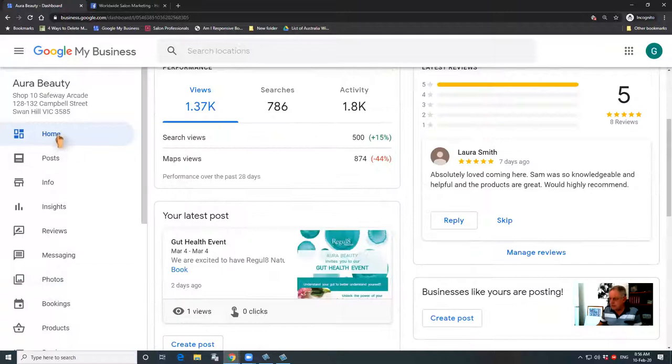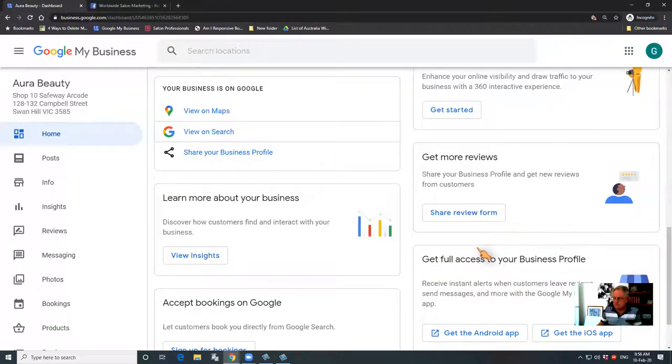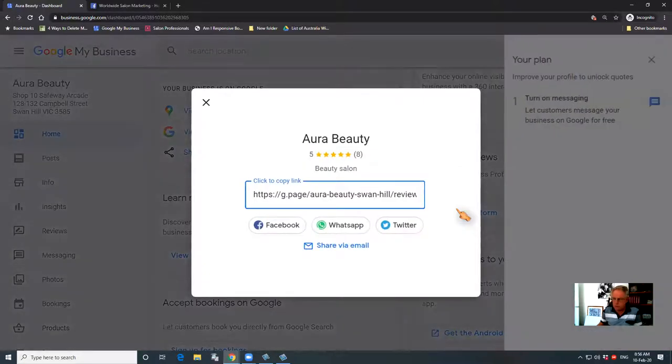If you come down and go to the home button there, and come down to 'Get more reviews', what you want to do is just click on that 'Share review form' and then copy the link that appears when you click on that.